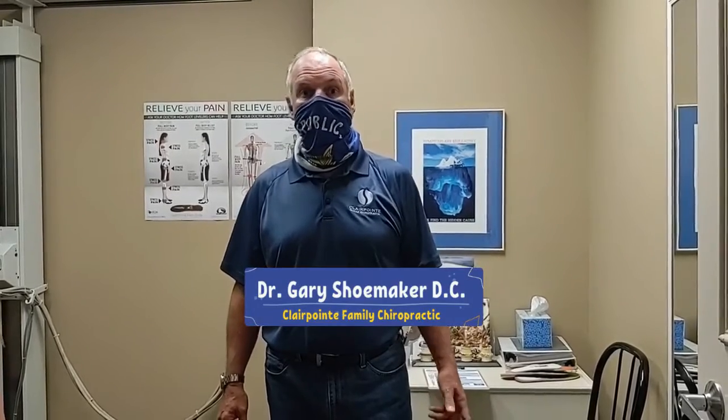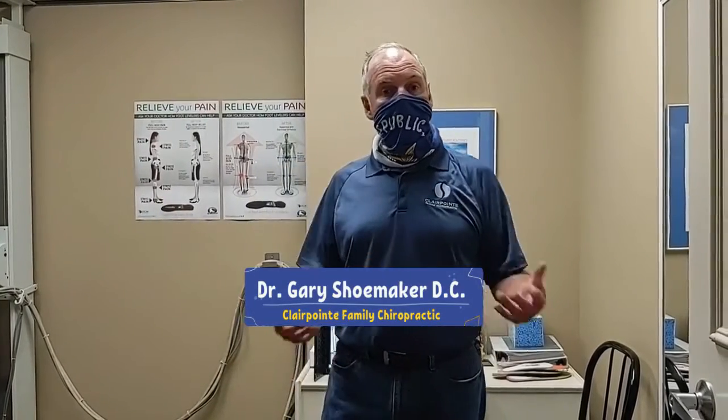Hi, this is Dr. Gary Shoemaker from Clairpointe Family Chiropractic in Grosse Pointe Farms, Michigan. Today I want to bring to you our summer special for children, to have your children's spine checked. There are going to be four things that we're going to go over.